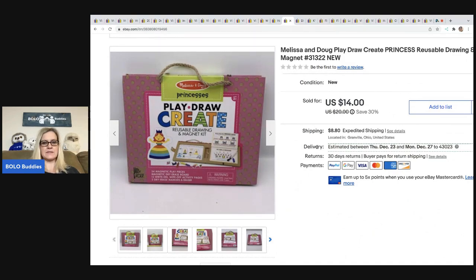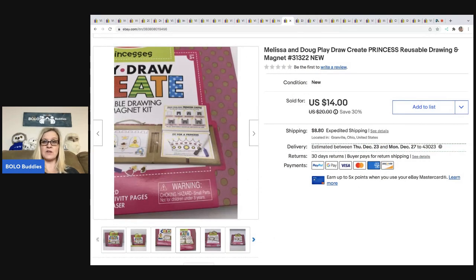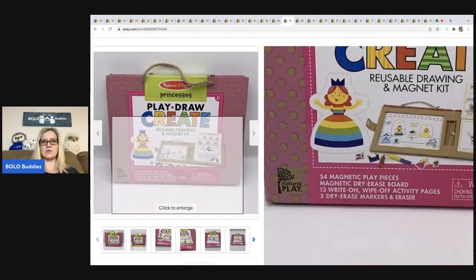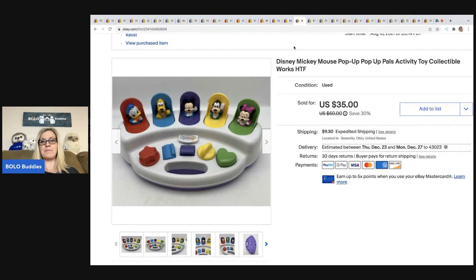This Play Draw Create set came out of a mystery box. I decided to list it because it was new old stock. I took a best offer of $12 and the buyer was all in for $25.82 once you add tax and shipping. Next is a Disney Mickey Mouse pop-up pals activity toy — hard to find, works, and vintage. Also from a mystery box. I took a best offer of $25 and the buyer was all in for $46.15.